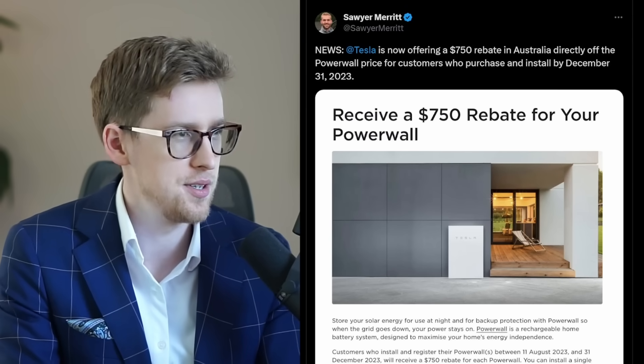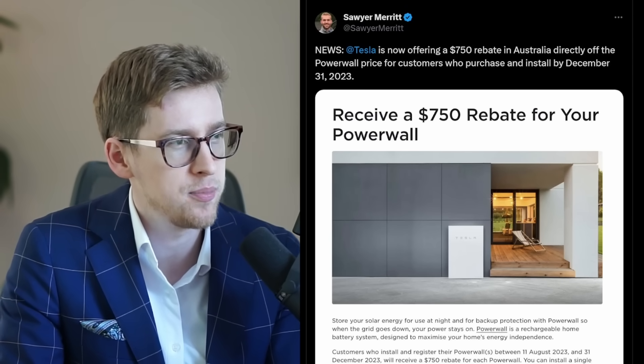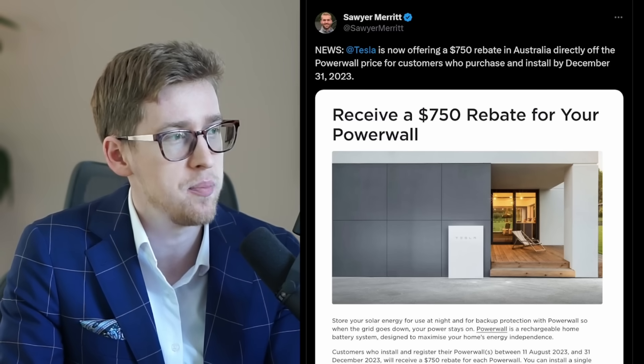Tesla is now offering a $750 rebate in Australia directly off the Powerwall price for customers who purchase and install by December 31st.